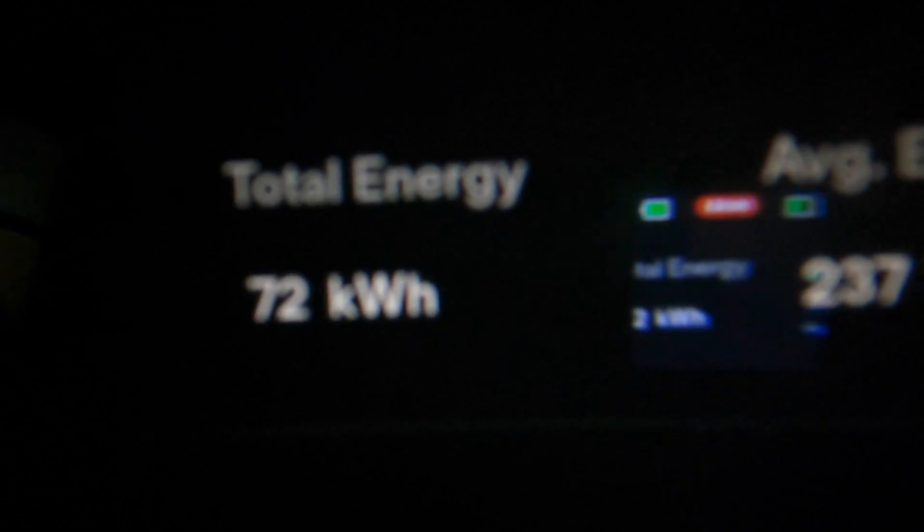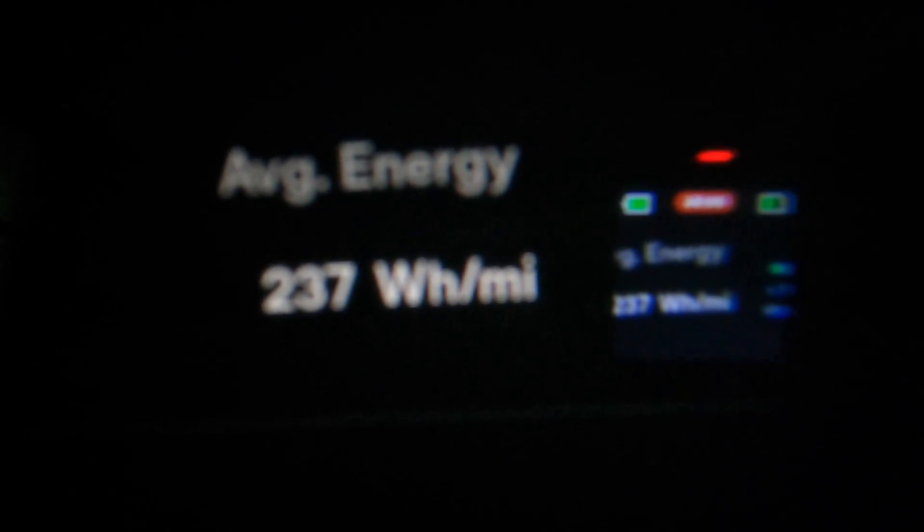Total journey 306 miles, total energy 72 kilowatt hours, average energy 237 watt hours per mile. That is my commute. I normally stop at Telford but managed to get enough juice to get back with 7% remaining — no problems once you get used to the vehicle, what it can do, and its range.